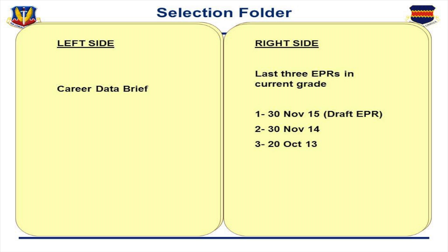Now let's look at the selection folder — there are two parts. On the left side was a career data brief; on the right side were the last three EPRs in the current grade. If folks ask what they can do to help in this process: first, double-check your data verification brief to make sure the information is actually correct. If you want to take it one step further, check that against your EPRs to make sure no information is missing and that the DVB and EPR are not out of congruence. Work with your supervisor to make sure your EPRs are done on time. Also, go to the Little Brown Book — if you see areas in the Little Brown Book that may not be covered to the degree that you are actually performing, make sure your EPR reflects it.